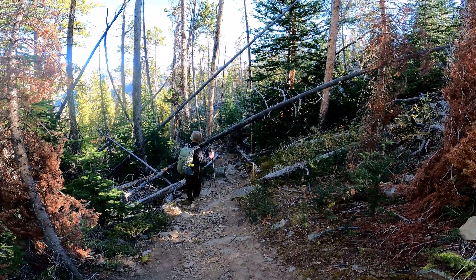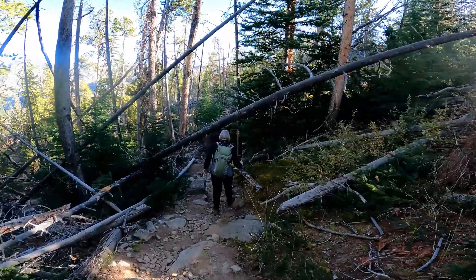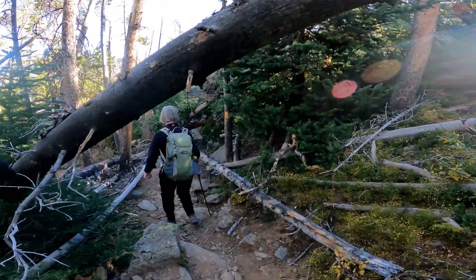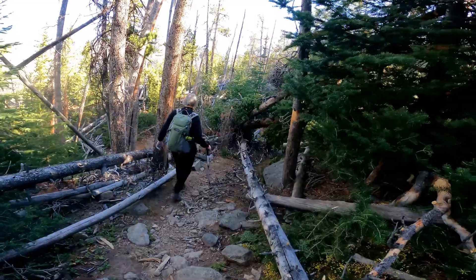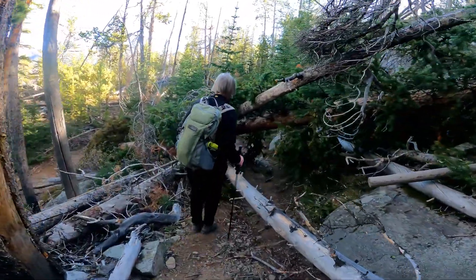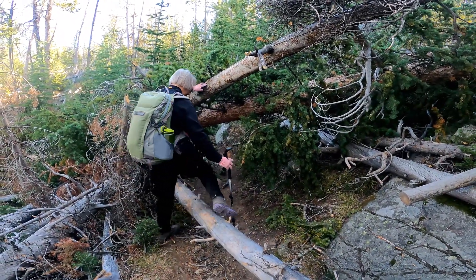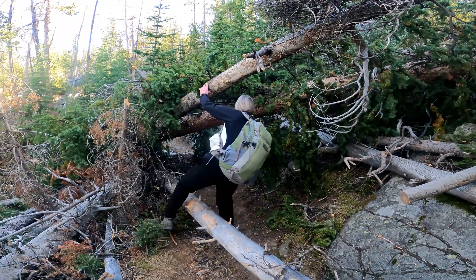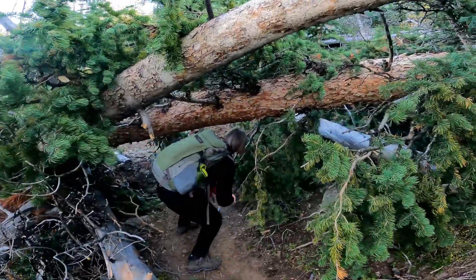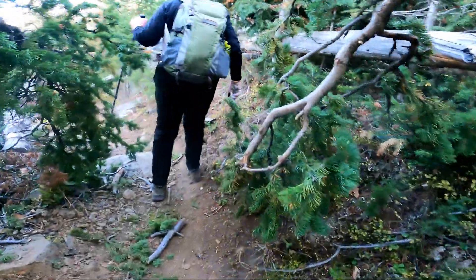Here are some of the blowdowns that we're talking about. So far it hasn't been too bad — we'll see how it goes. Looks like we can get under this one. I don't know about pretty easy, but we can just be careful. You just have to do the limbo — practice your yoga moves. It's very much harder with a backpack.